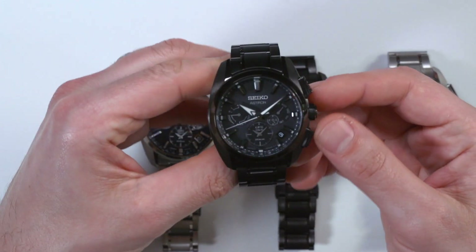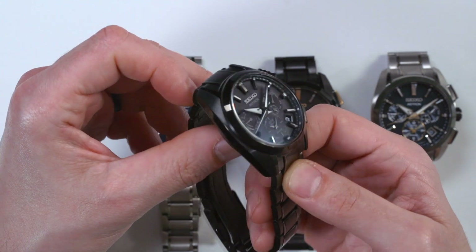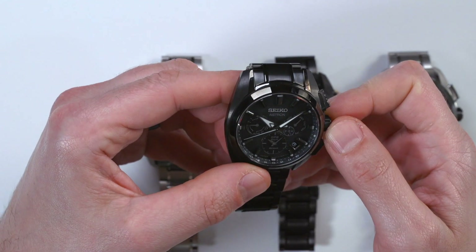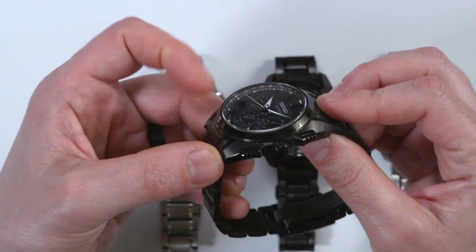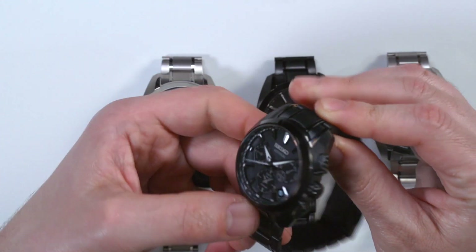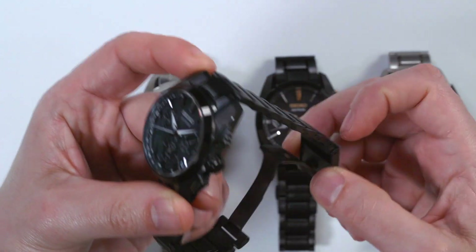This one here is coated in black. All of these watches are in titanium — that's why they're called the 5X Titanium — and the case diameter is 42.8 millimeters wide. One of the things you'll notice about this generation of the Astron is that it's much lighter, much more wearable, thinner, and smaller.